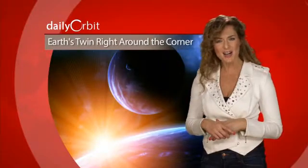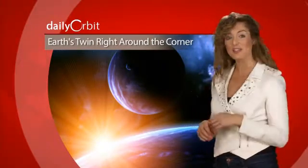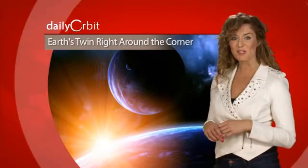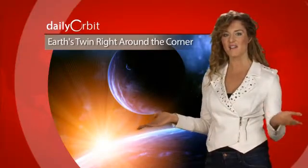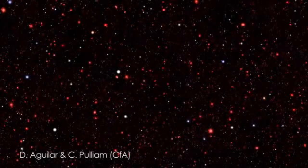Is Earth's twin in our midst? New research suggests that an Earth-like planet may not be as far as we thought. Astronomers reanalyzed stars from a catalog of 158,000 Kepler targets. 75 percent of the closest stars to our solar system are red dwarfs.